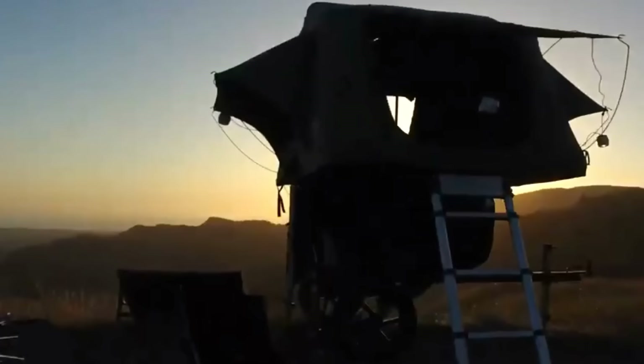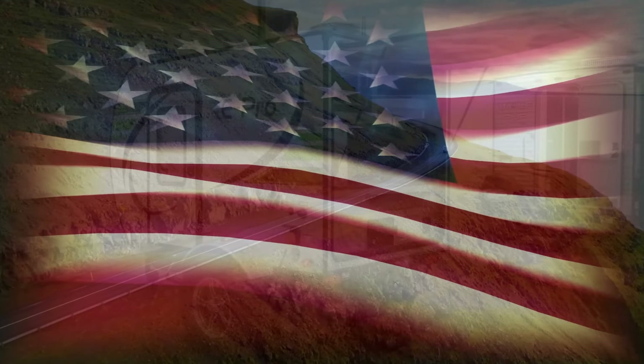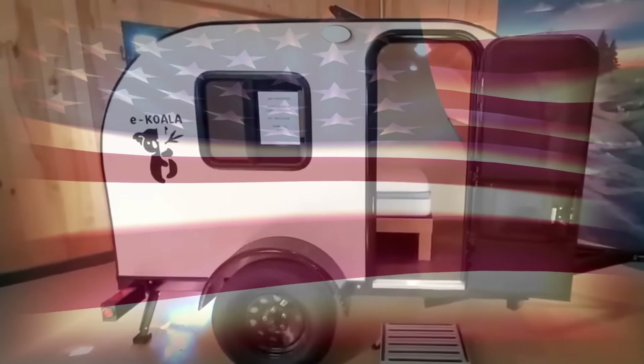Looking for the best campers under $10,000? We have you covered with these remarkable designs. Coming up with the 10 best American-made mini campers under 15 feet that won't cost you a fortune. I'm Glenn and let's see what we found.